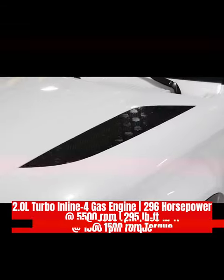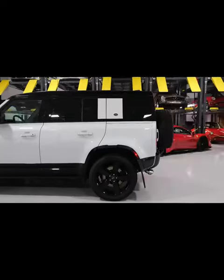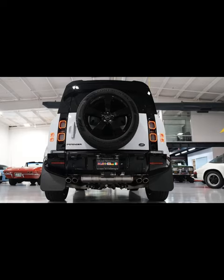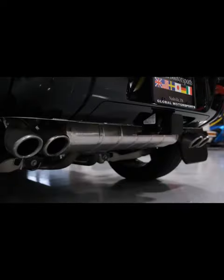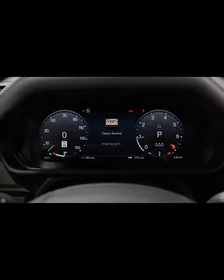The 2023 Defender comes with a standard four-cylinder turbocharged engine and an eight-speed automatic transmission. Naturally, all models include locking differentials and four-wheel drive for negotiating difficult terrain. A 3.0-liter inline-six powered by an electric supercharger and a 48-volt hybrid system is also an option for the Defender.